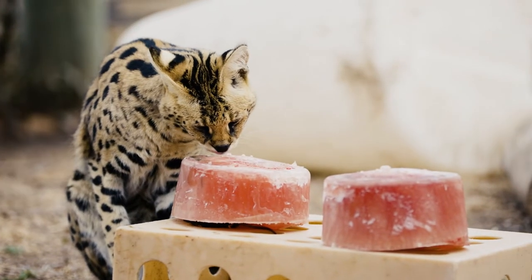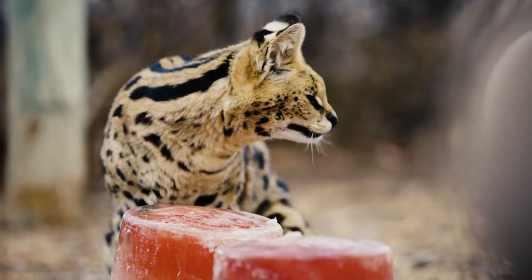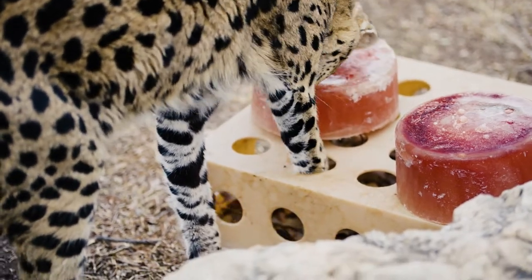Here we have Savannah, our African serval. These cats can be found in Africa in the grasslands and savannas, hunting for mice and other rodents. They have these large ears which they use to find their prey, and then they have these extremely long legs that they reach into burrows to catch their prey.